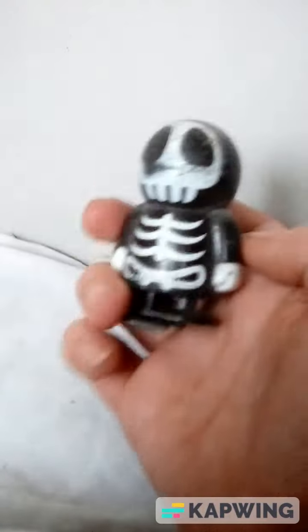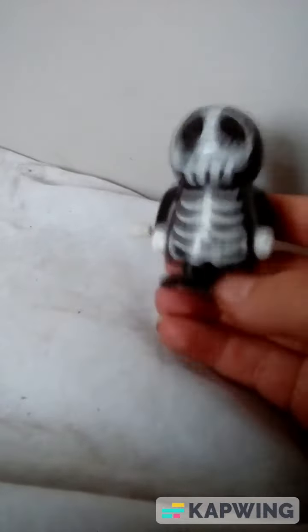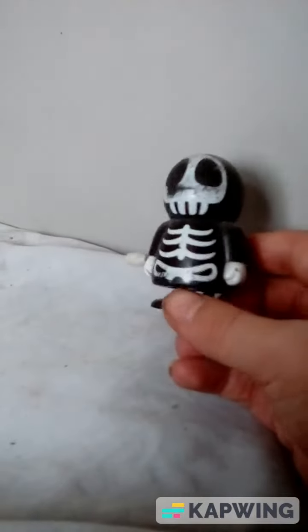And here's Peppa in her costume! Now she's going to go get ready for Halloween. She knows that you have to eat one candy at a time so you don't want too much. Okay, time to go trick-or-treating!